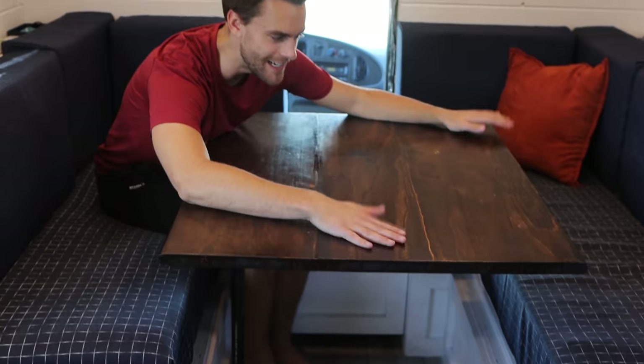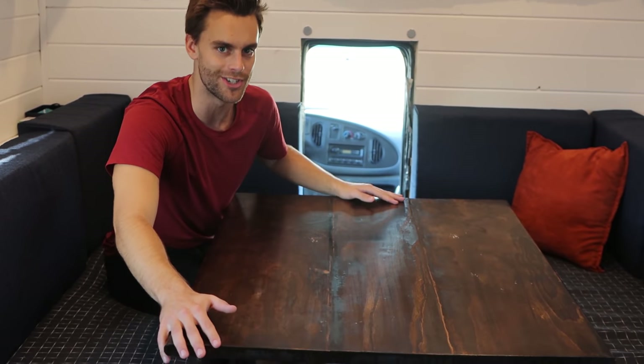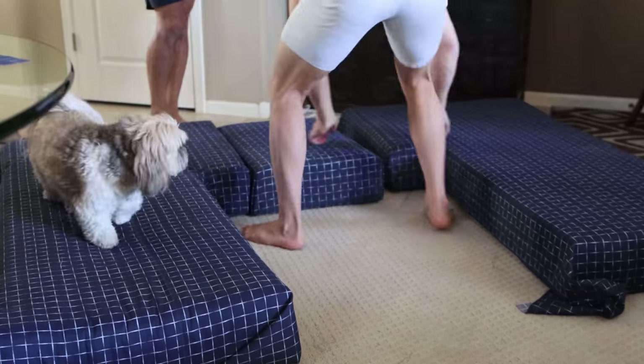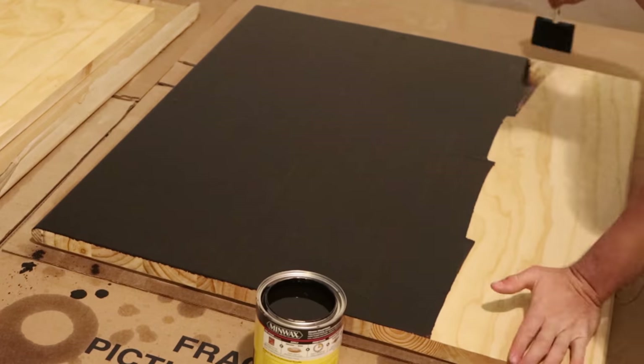Now we're going to move on to one of the most fun parts of the entire build — our couch slash bed. As you can see, we have a beautiful U-shaped sectional couch right here. We also have this beautiful table right in the middle — very sturdy. We struggled with this a lot before, but it is now super, super sturdy. You've seen this bed come together in the last couple of videos — us upholstering all of these ourselves and staining this table. Honestly, it looks beautiful — one of my favorite parts of the entire truck.